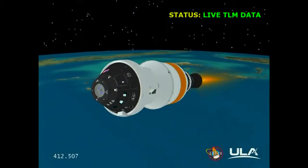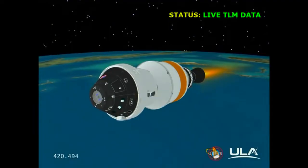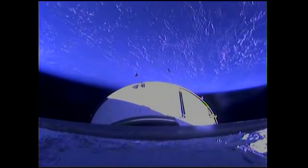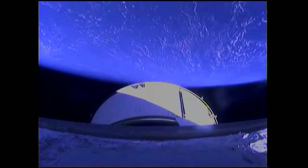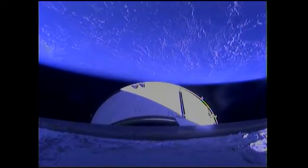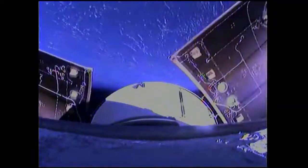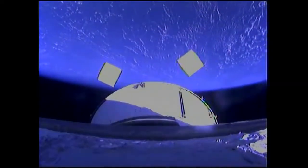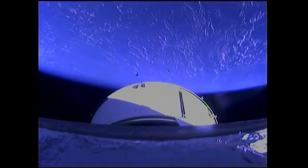Coming up on the seven-minute mark into the mission. Orion and the Delta IV upper stage now 127 miles in altitude, some 700 miles downrange from Cape Canaveral Air Force Station. Reports here in Mission Control indicate that Orion's guidance systems are up and running in good shape. This is our view of the service module fairing panel jettison that occurred just about a minute and a half ago.